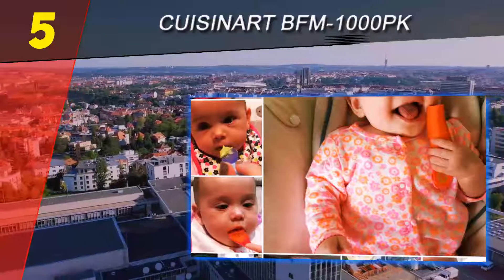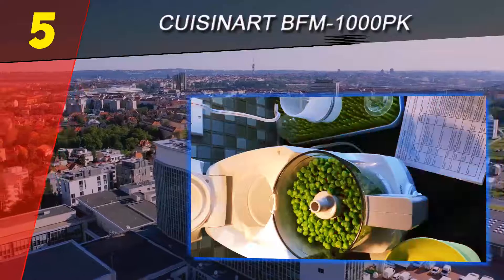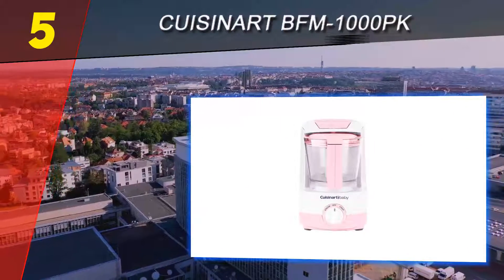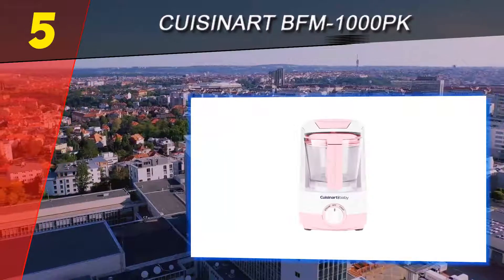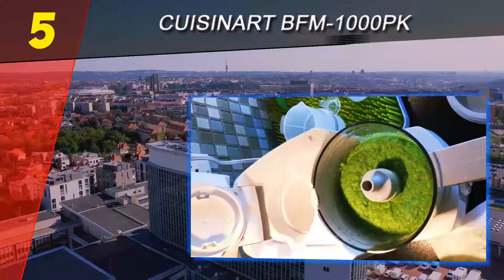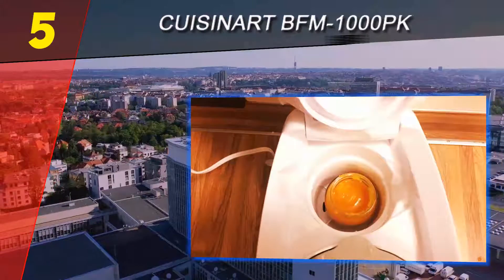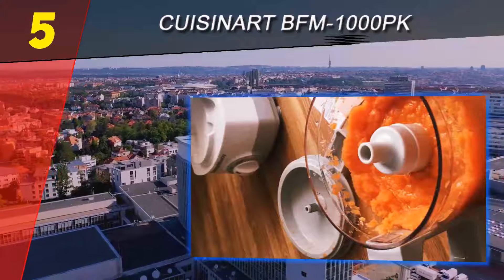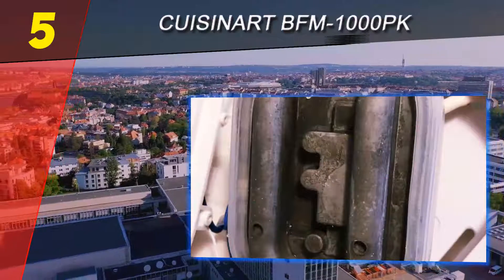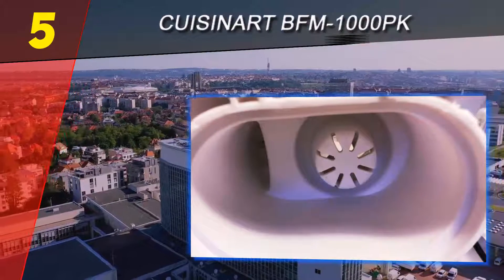In our tests we found the motor to be very powerful, the steamer very effective, and overall the unit was quiet and efficient. The blades were sharp and strong, and we thought it was super easy to clean. Unlike the Beba, the transition from steam to puree is a bit easier given that there is no steaming basket to remove and empty into the bowl. We do think the Beba actually does a slightly better job with steaming, perhaps because the basket keeps food from resting against the edges. Just like the Beba, it is also BPA free on all surfaces that contact food.